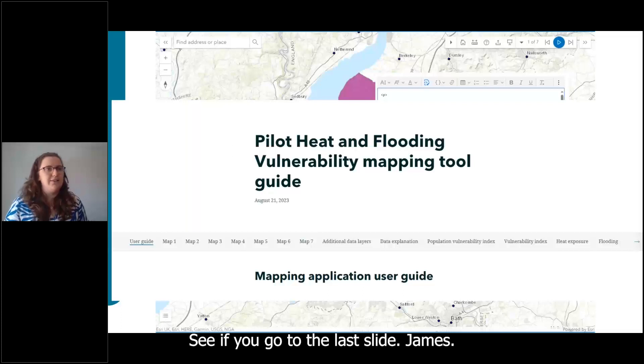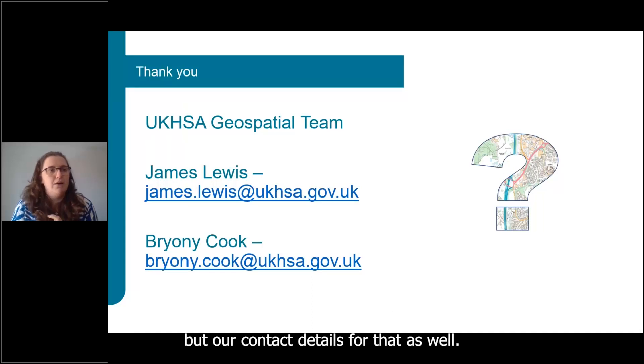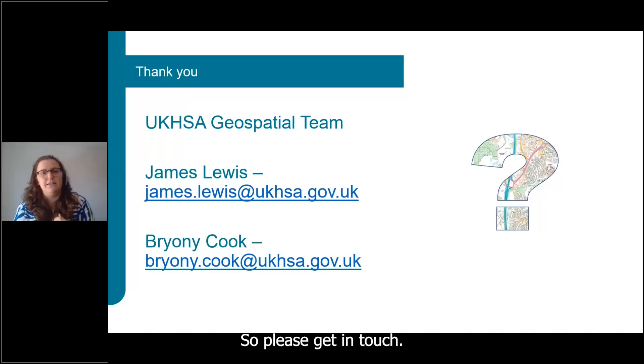Our contact details are on the slide — please do get in touch if you have any questions. I'll hand back to Georgina.